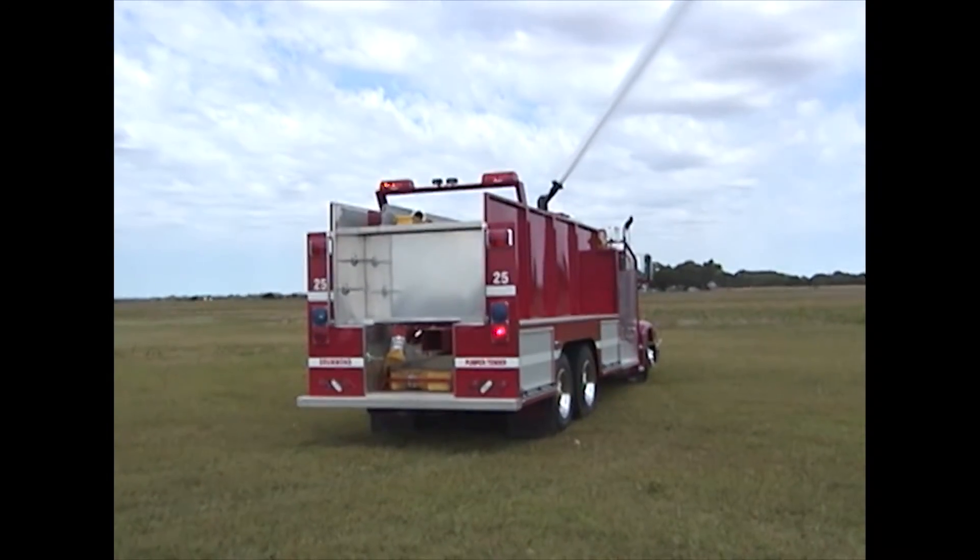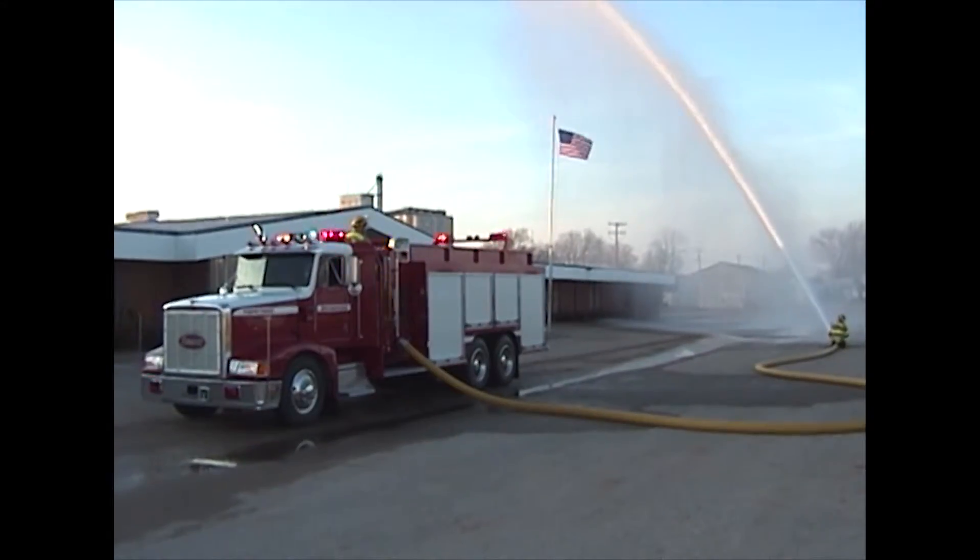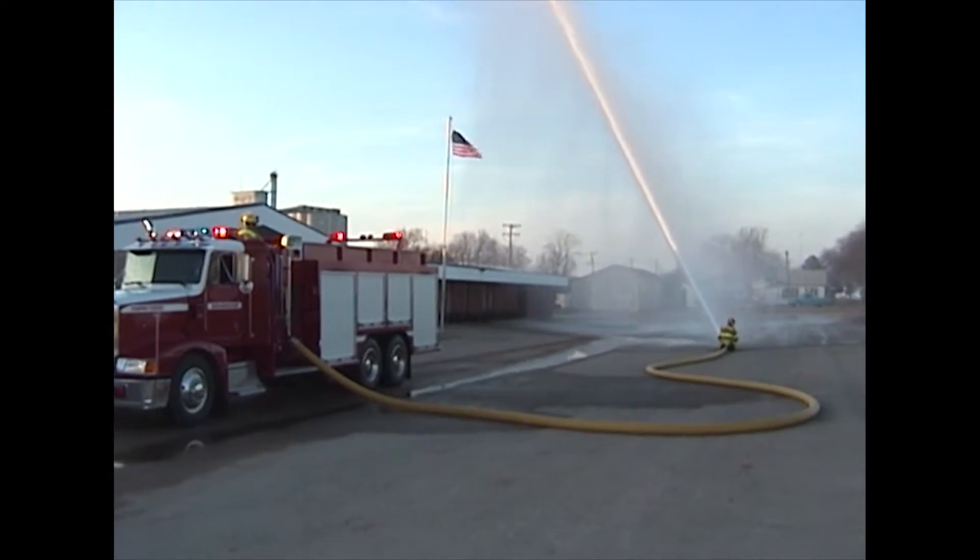The Gunfighter and Gunslinger are both pumper tenders. Each one is capable of pumping at full capacity from the tank, which acts as a reservoir.